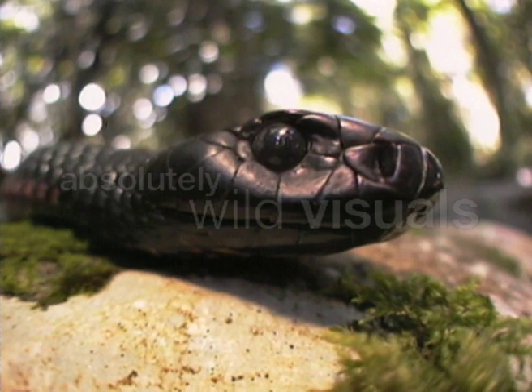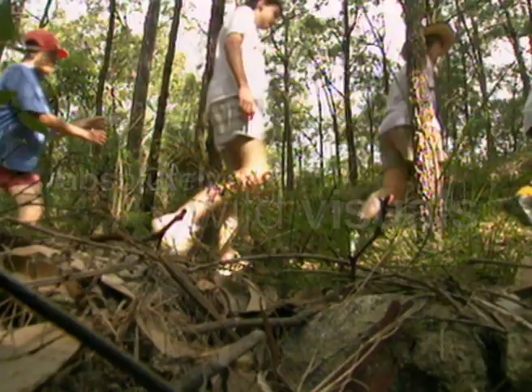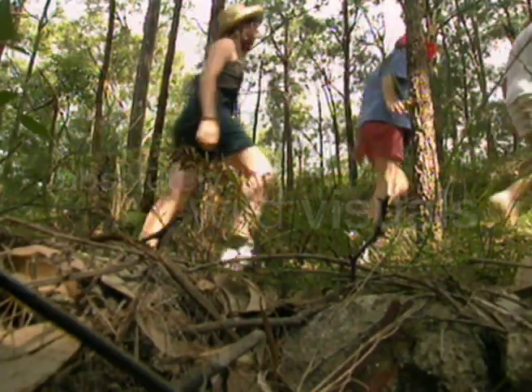Snakes are cold-blooded and must heat up before they can become active. Red-bellied blacks can often be found lying on paths sunning themselves and will usually lie still rather than flee.